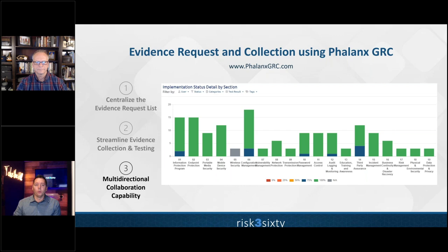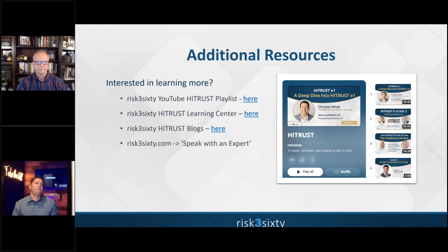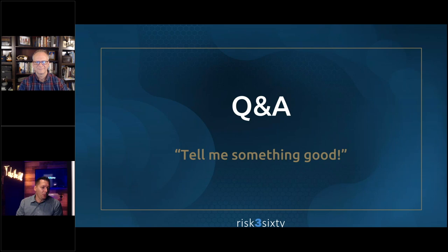Additional resources include a YouTube channel dedicated to HITRUST, a learning center on our website, HITRUST-focused blog content, and the ability to speak with an expert by visiting risk360.com and clicking the 'Speak with an Expert' button.